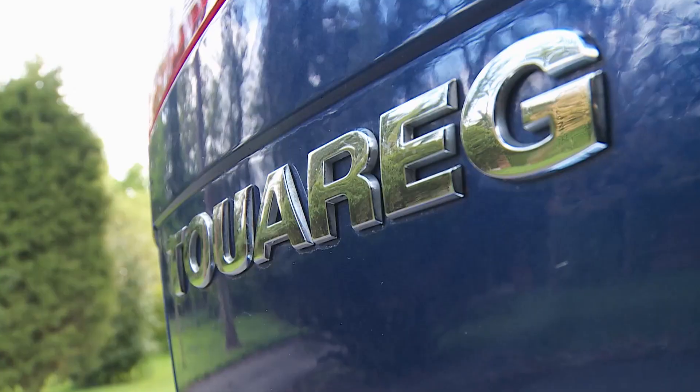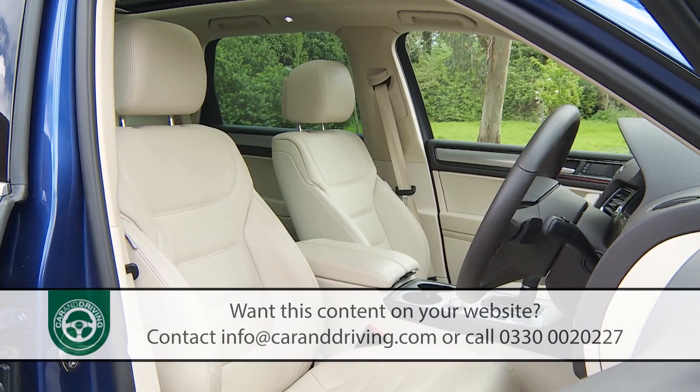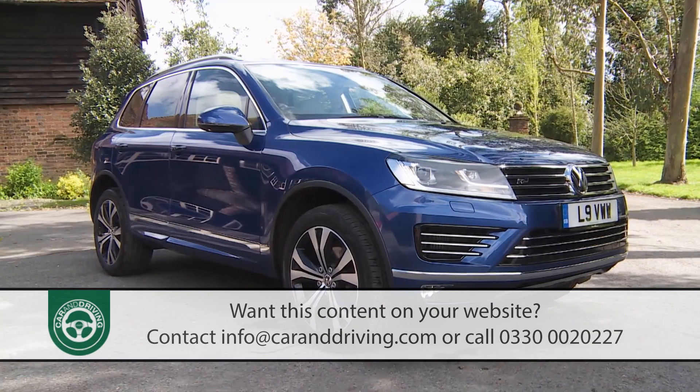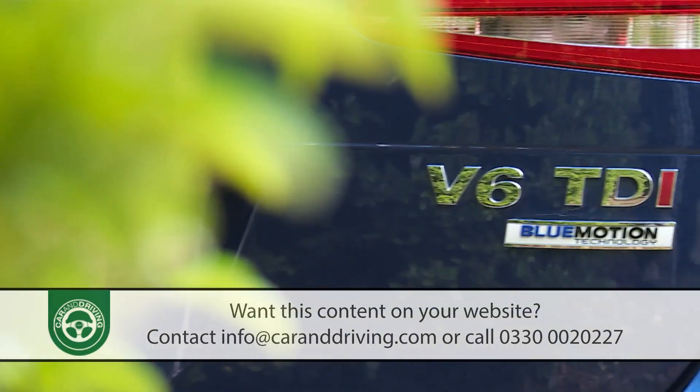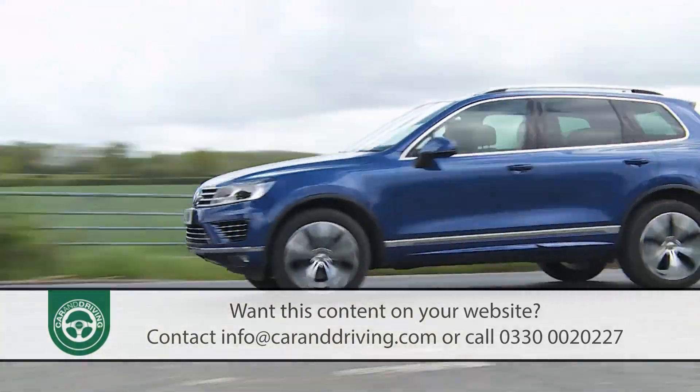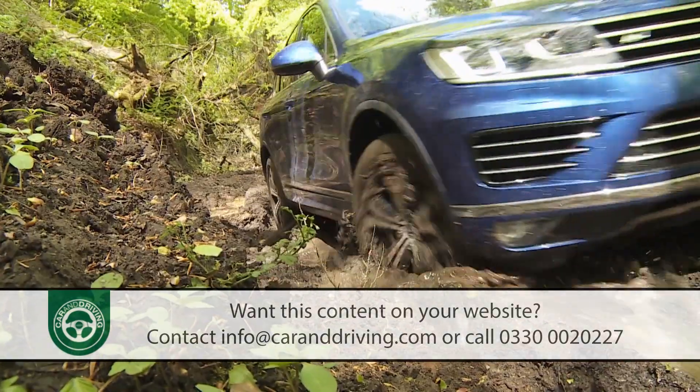Volkswagen's much improved second generation Touareg is a large luxury SUV that in this guise is smarter looking, safer, better equipped and more efficient. As before, this car's dynamically better than you expect it to be, both on-road and off it.